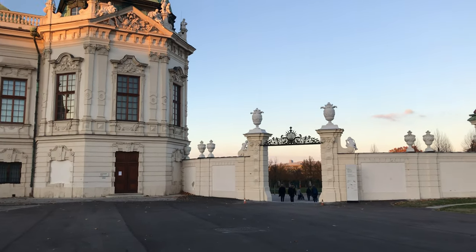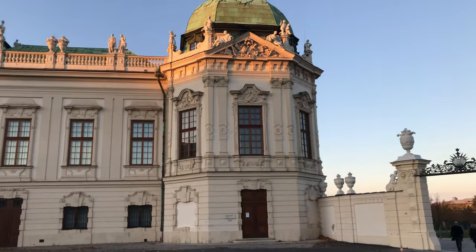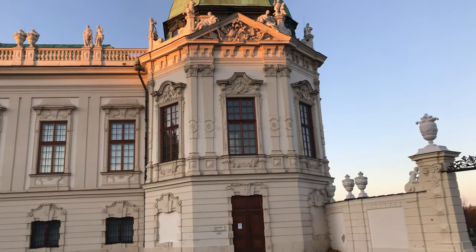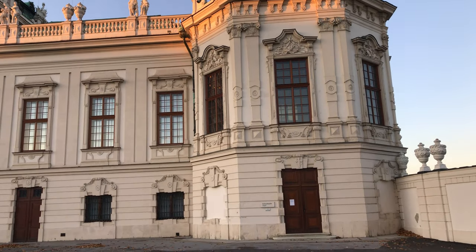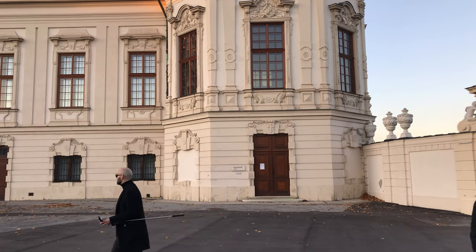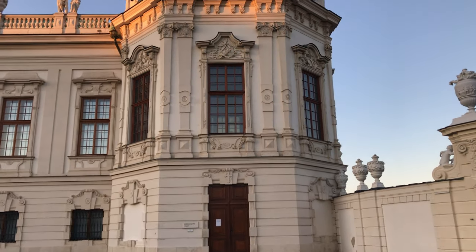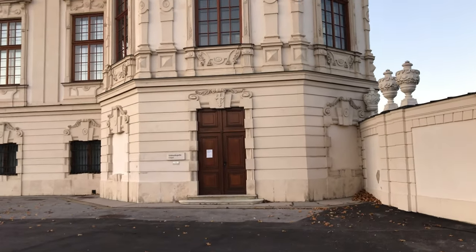When you walk around here you see this beautiful baroque architecture building. Like I mentioned before, it used to be a palace for the prince — a French prince. Here we have a small chapel. You can only see it when you walk into the museum and take a look from inside. There are some nice windows on the top and you can take a peek, though usually they are not open to the public.